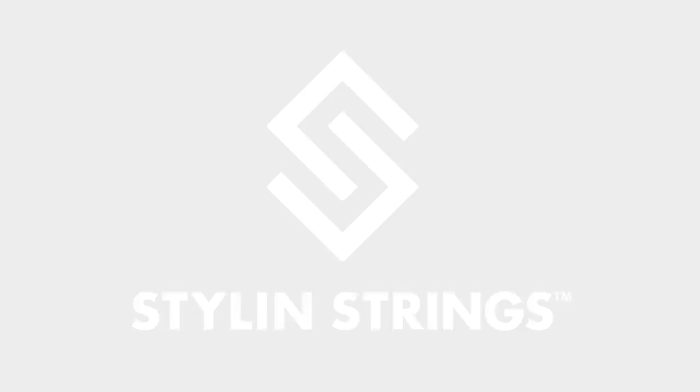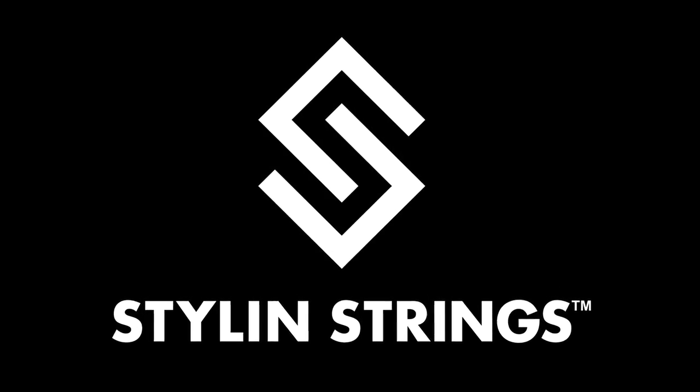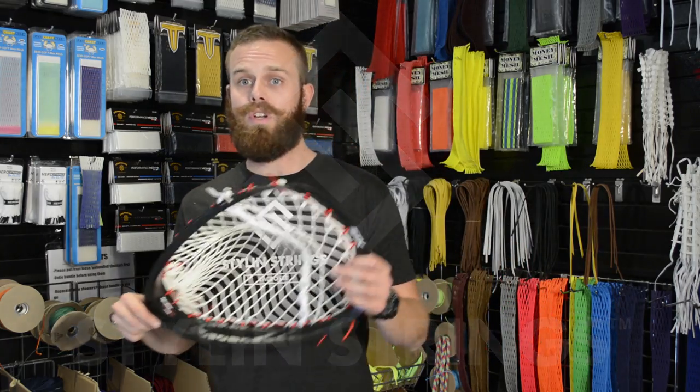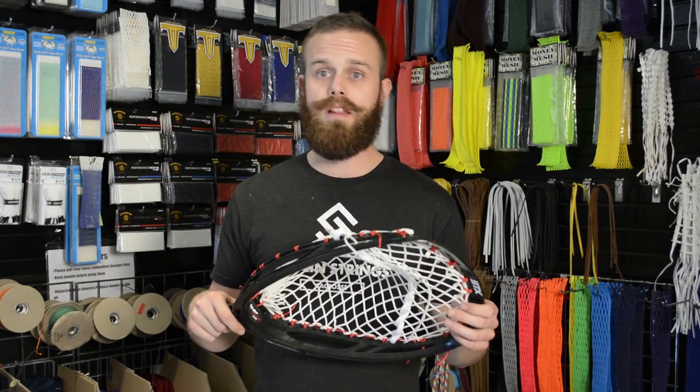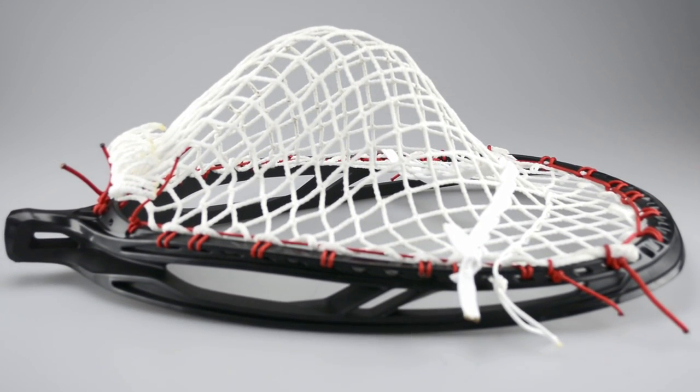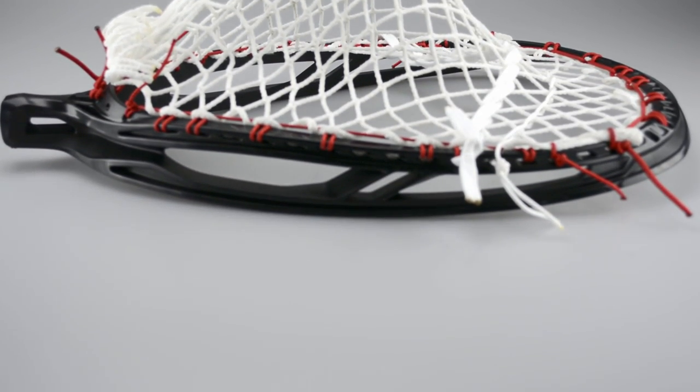Justin Skaggs here from Stylin' Strings Across, and I'm here to bring you our brand new goalie lockdown pocket. November just came around and we wanted to get something out for the goalies this year, and Tyler Bordner really outdid himself. This lockdown pocket features some brand new technology just invented by T-Bird right here at the Stylin' Strings studios.